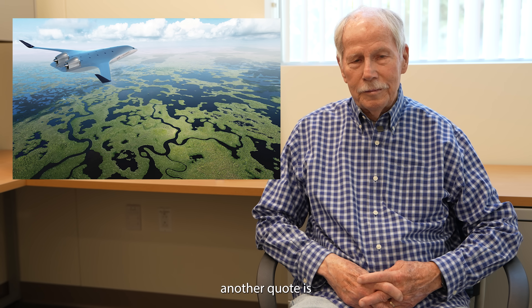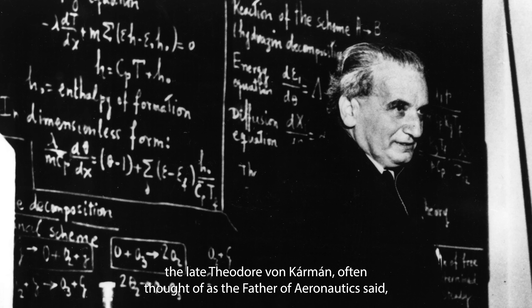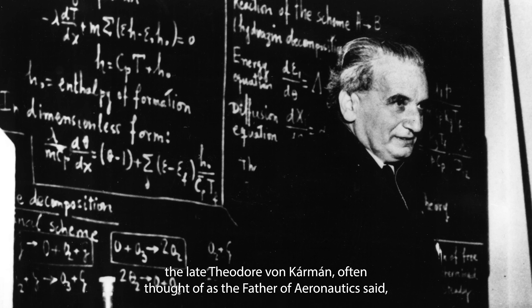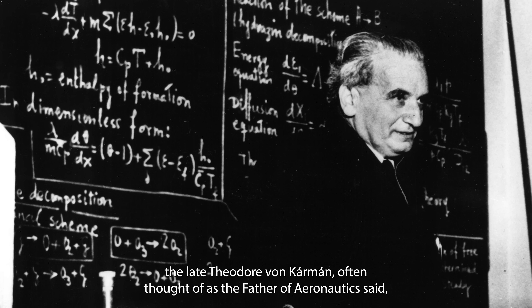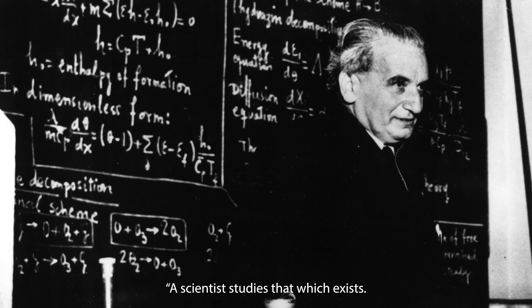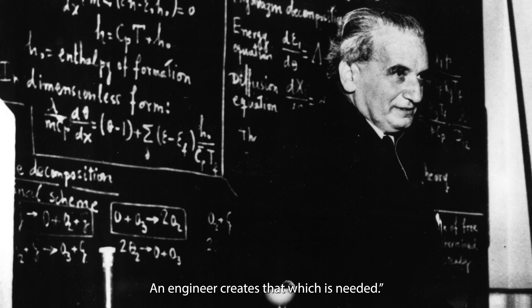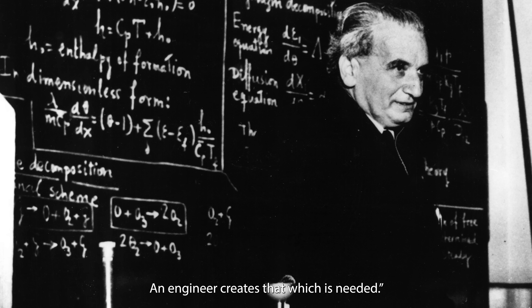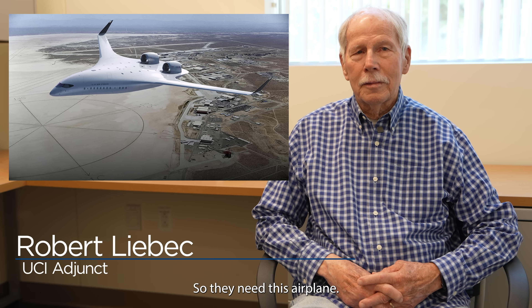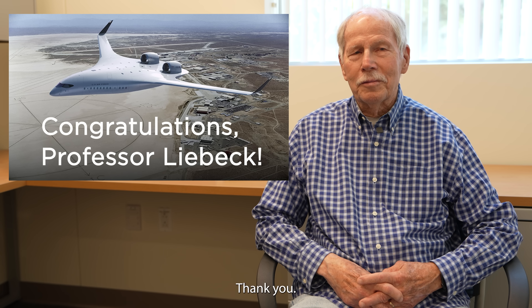Another quote: the late Theodore von Karman, often thought of as the father of aeronautics, said, 'A scientist studies that which exists. An engineer creates that which is needed.' They need this airplane.